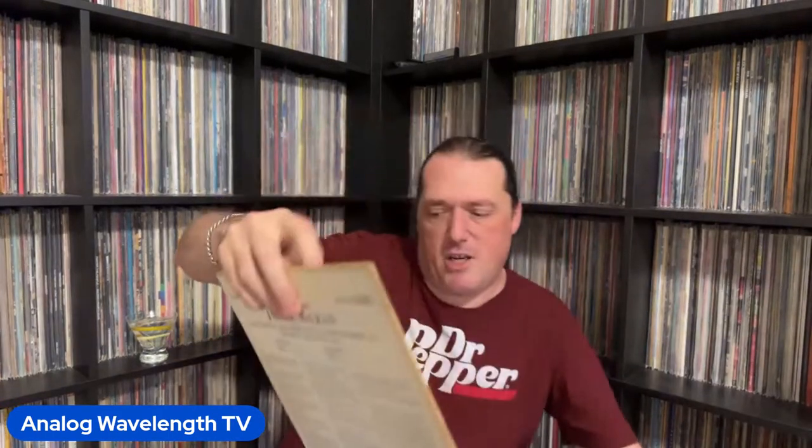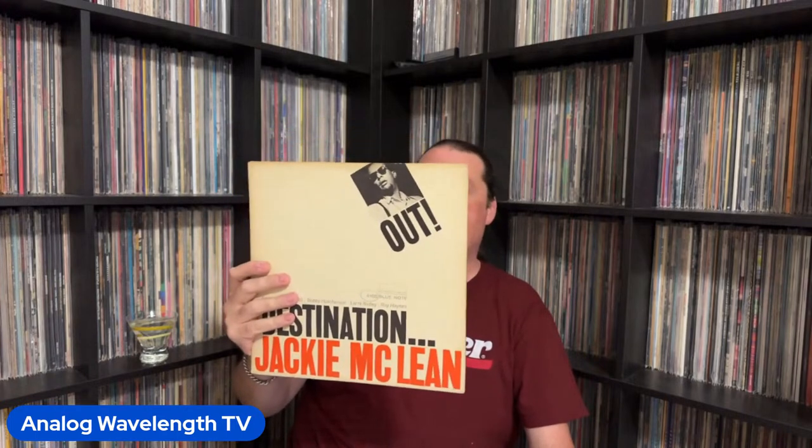Jackie McLean's Destination Out is fantastic. This actually has Grachan Moncur III as a sideman on trombone, Jackie McLean on alto, Bobby Hutcherson on vibes, Larry Ridley on bass, and the one and only legend Roy Haynes on drums. That guy — I've heard he could play. I've heard he was pretty good.